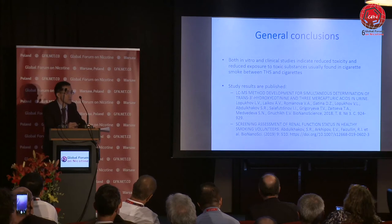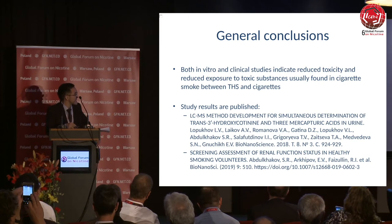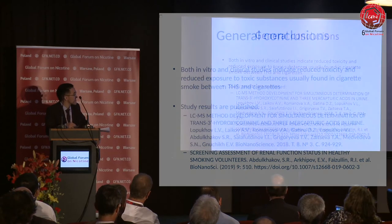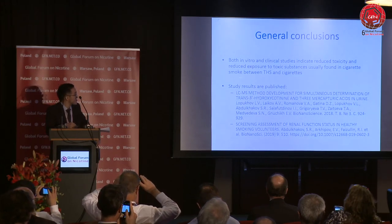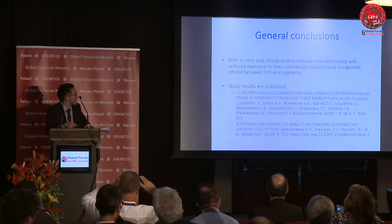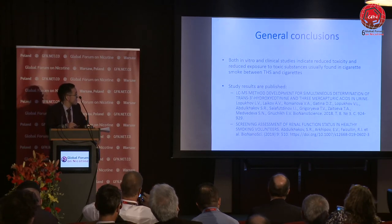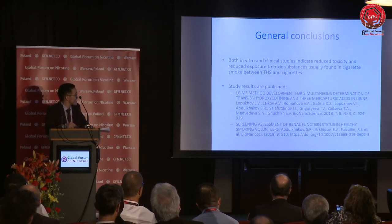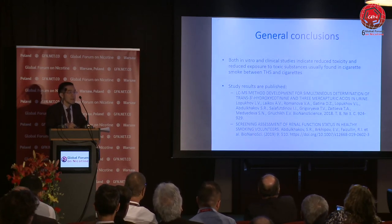In our general conclusions, both in vitro and clinical studies indicate reduced toxicity and reduced exposure to toxic substances typically found in cigarette smokers. In the tobacco heating system group, we demonstrated reduced toxicity by means of both in vitro and clinical studies. The results of our study are already published in the Bionanoscience scientific journal, and we are working on additional papers. Thank you for your attention.